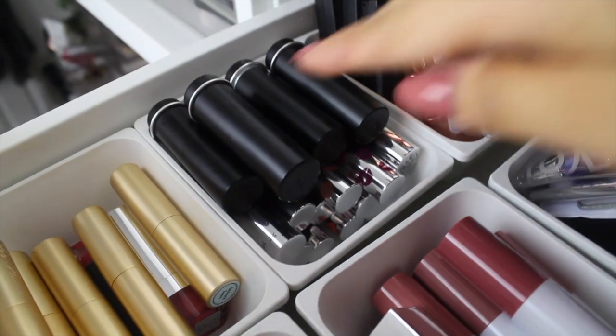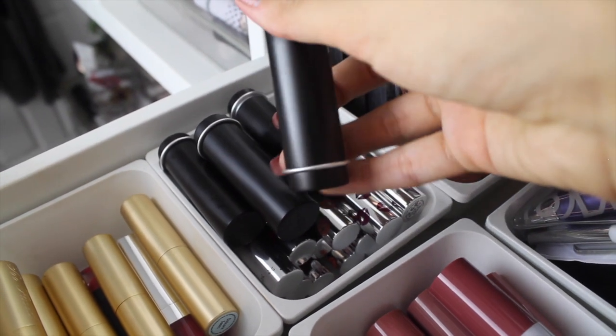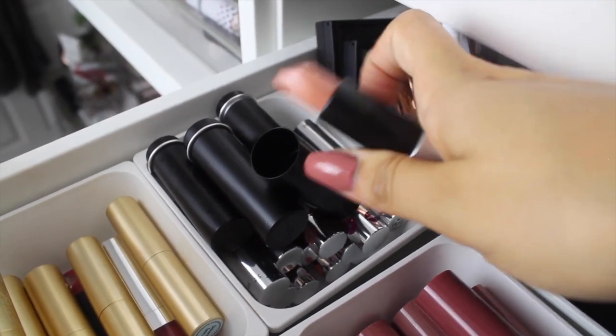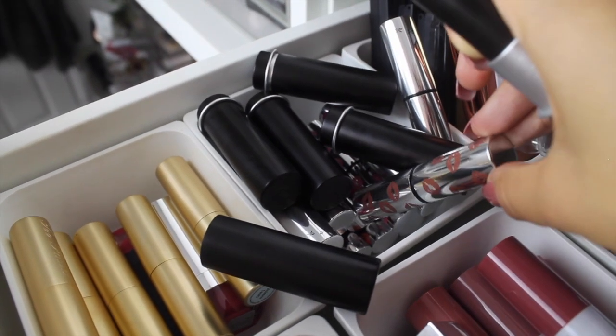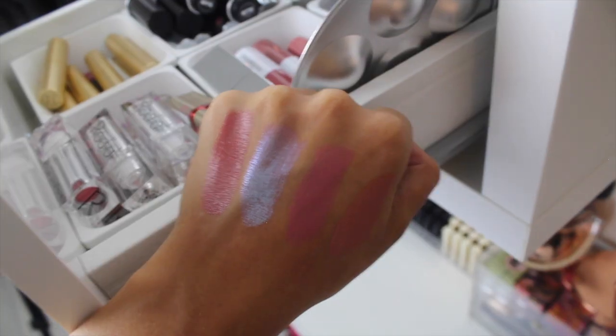Underneath we have some random lipsticks from Sleek and Witch. Then the final little tub has some lipsticks from Makeup Forever which are in really cool tubes — this is just a really beautiful nude. Then underneath we have some from Siate which is so pretty — I love this packaging so much.